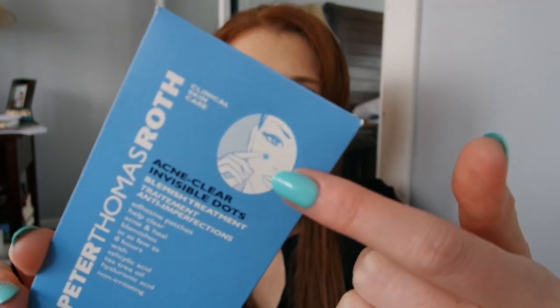I finished up my Peter Thomas Roth Acne Clear Invisible Dots — these are for blemish treatments. You basically just take the little dots and stick them on your blemishes overnight. I did enjoy these and I think they were really effective. I'll probably pick some more up at the spring Sephora sale, when I think I'll be a bit more prone to acne in those warmer months.